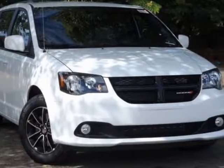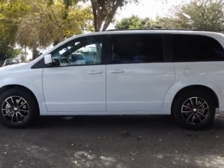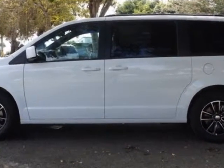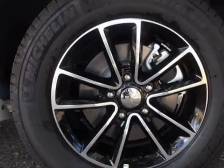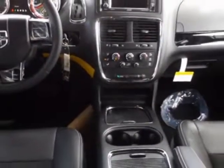Look at this new 2019 Dodge Grand Caravan. For your protection, this vehicle has a full factory warranty. This vehicle gets an estimated 17 miles per gallon in the city, and an estimated 25 on the highway.